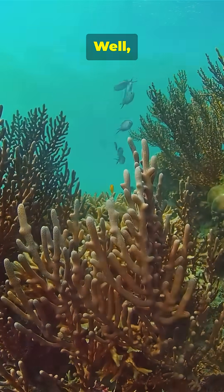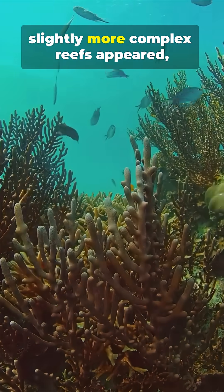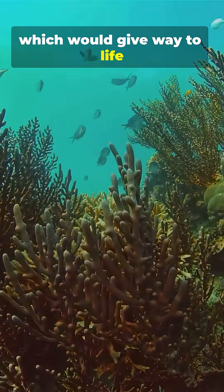What did this lead to? Well, the first fish with jaws and slightly more complex reefs appeared, which would give way to life on Earth.